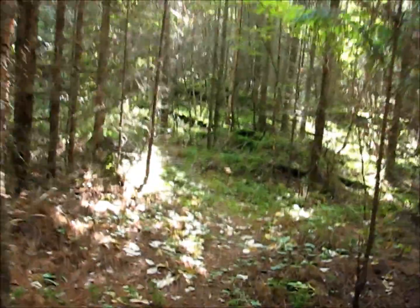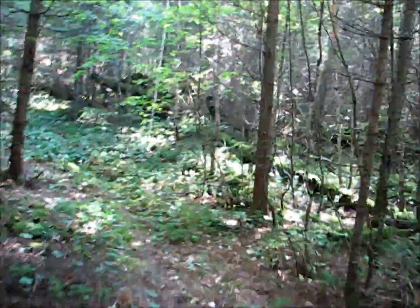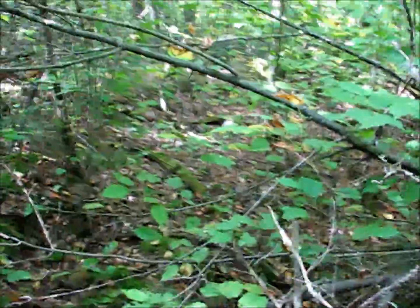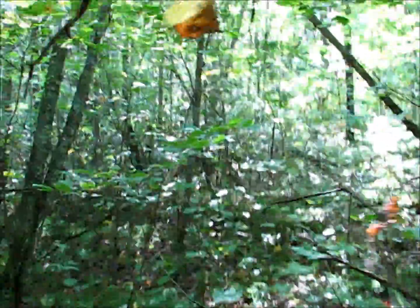We found a trail that went beyond where the outhouse was at the ranger station and we've been following it now. It's a pretty good trail. We've been walking for about a kilometer now. The trail is a little more grown in — getting a zillion spider webs in my face. But we're nearing the top.